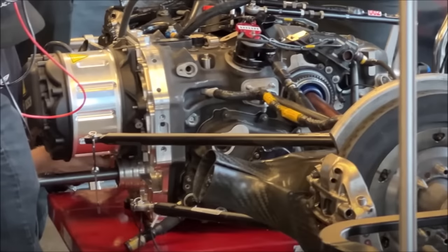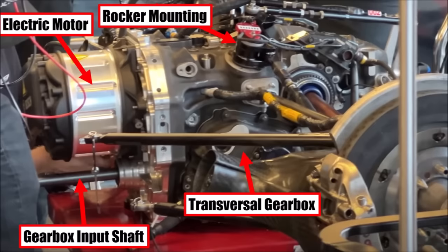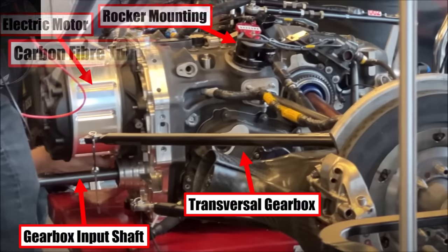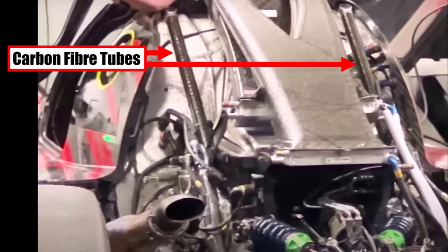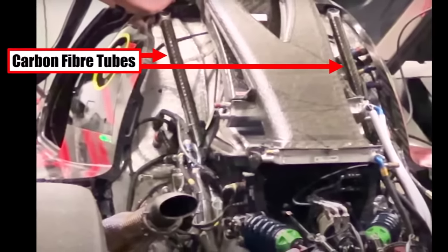Unsurprisingly, we can also see that Cadillac is using the rocker mounting points on the standard X-Trak gearbox, like BMW. Also, this engine is not a fully stressed member, since they use a carbon fiber pipe to reinforce the back of the car.